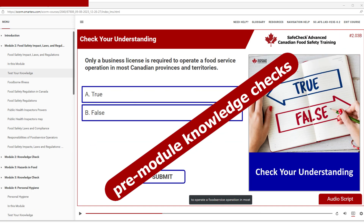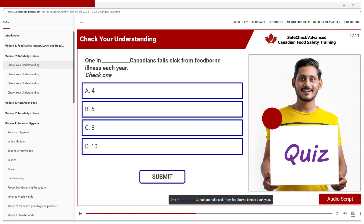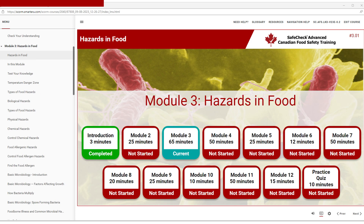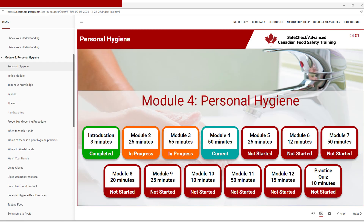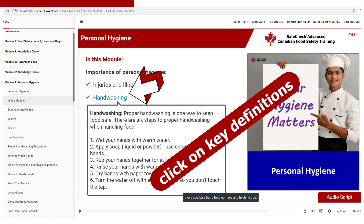Pre-module knowledge checks and post-module quizzes help you learn and understand. With high-quality images, graphics, and videos, the SafeCheck Advanced Food Safety course is Canada's best value and most trusted online learning program.